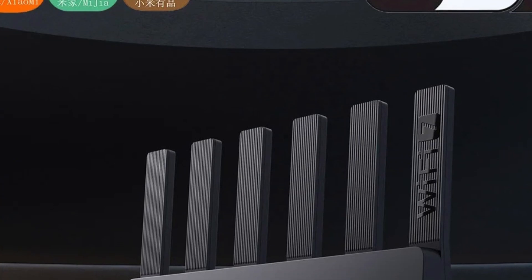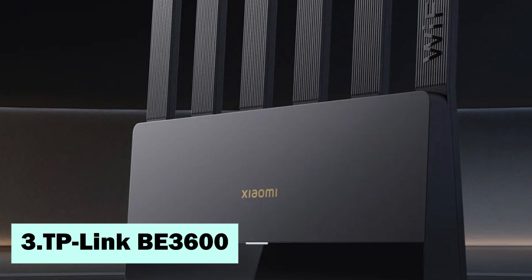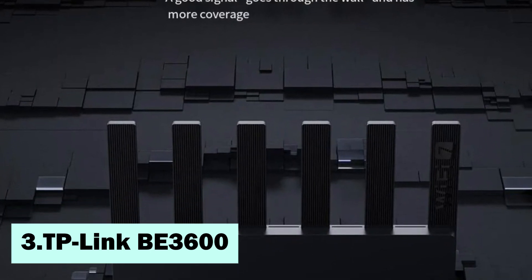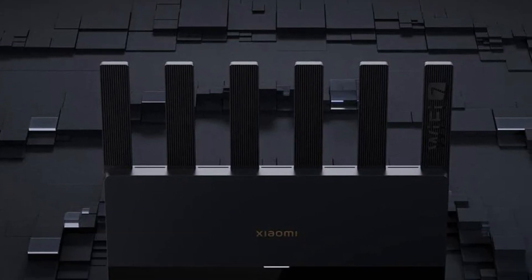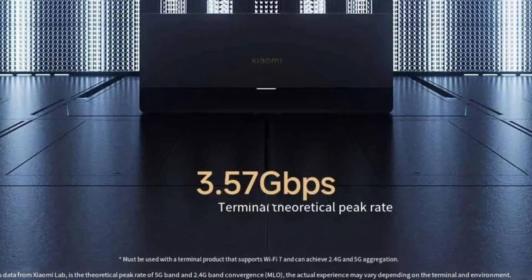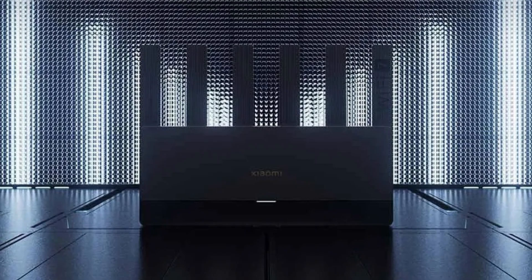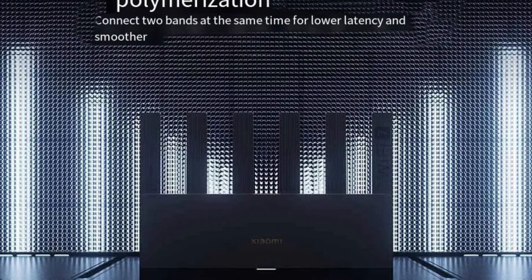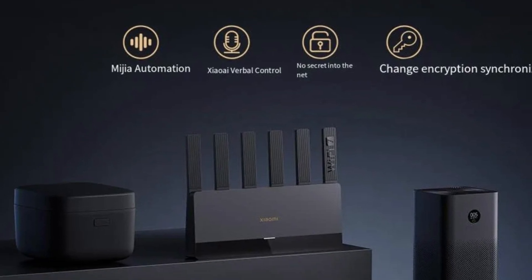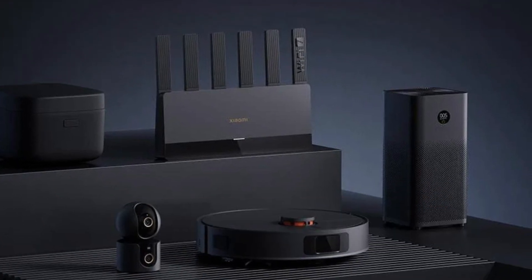Item number 3, the TP-Link BE3600. This Wi-Fi 7 BE6500 router is powered by a quad-core processor and offers a maximum data transfer rate of 6,500Mbps. It features a 2.5Gbps Ethernet port for high-speed wired networking. The router operates on dual bands of 2.4GHz and 5GHz, optimizing wireless performance. It includes 6 independent signal amplifiers for extended coverage and improved stability. Furthermore, the router supports a mesh system, ensuring uninterrupted connectivity throughout larger spaces.